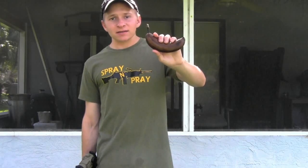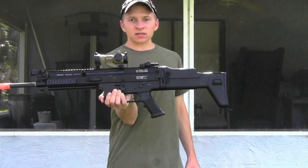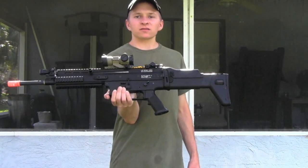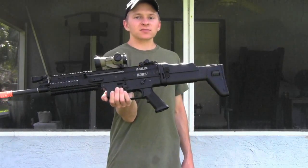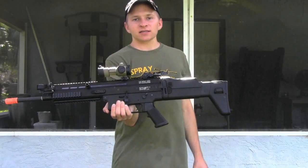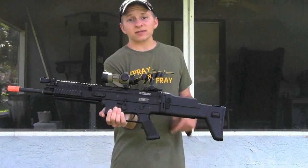To shoot it we're using this Echo One SCAR, slightly upgraded — it has a higher rate of fire and it's shooting around 330 to 340 feet per second. For CQB this is the gun I'm selling to my friend and currently upgrading. If you want to see the review on this gun, click the annotation down in that corner to watch the review — I tried a new style so it's actually a really good review, I'm quite proud of it.